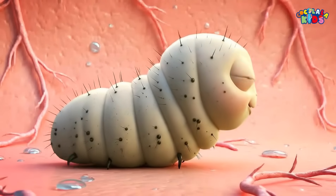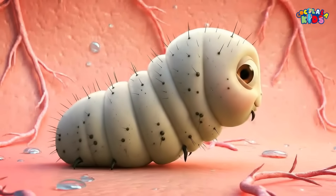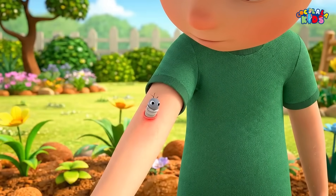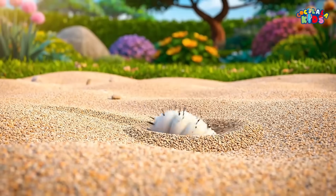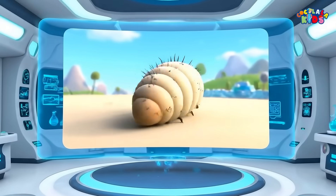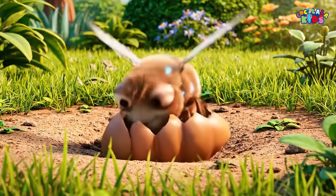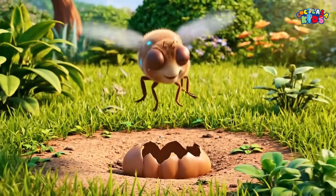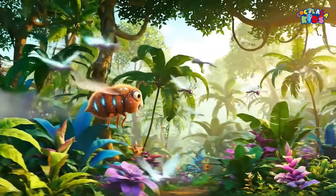Eventually, the freeloading larva reaches its final stage. When it's fully grown, it slowly pushes its way out through the same hole in the skin, drops to the ground, and burrows into the soil. There, it transforms into a pupa. After a few weeks, a brand new adult bot fly emerges, ready to fly, reproduce, and start the strange life cycle all over again.